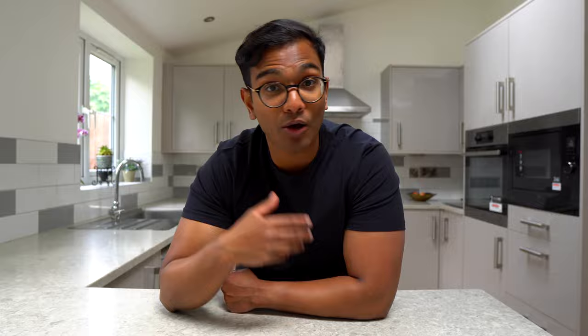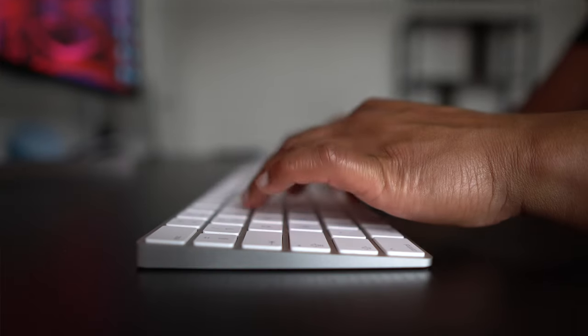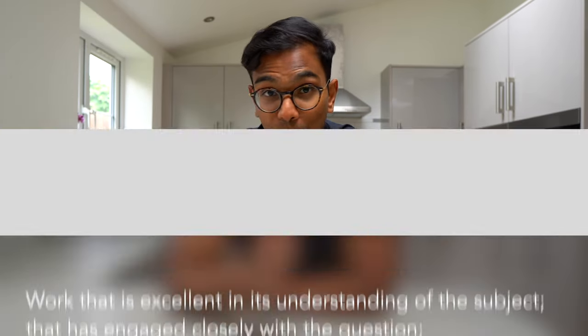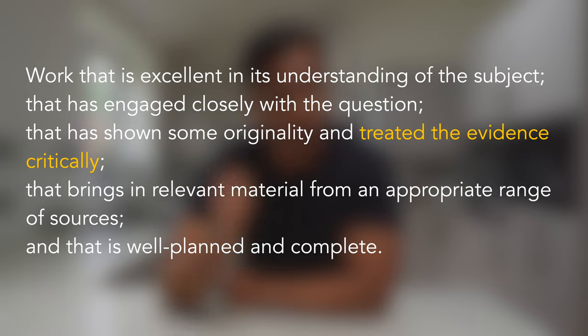Without becoming a world-leading expert in the field, but for now let's bear the importance of this in mind. The next point — 'treated evidence critically' — analyzing the quality of the evidence, the study methodology, and biases are an important part of a first-class essay.